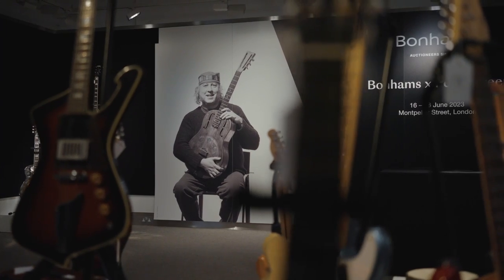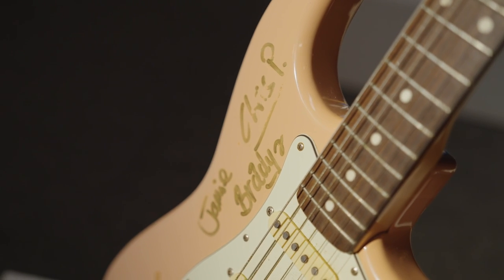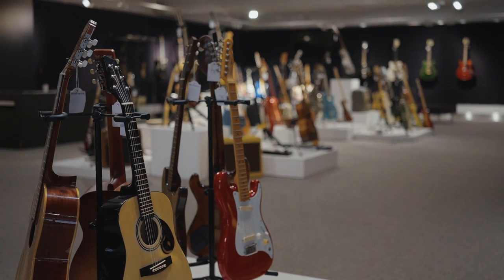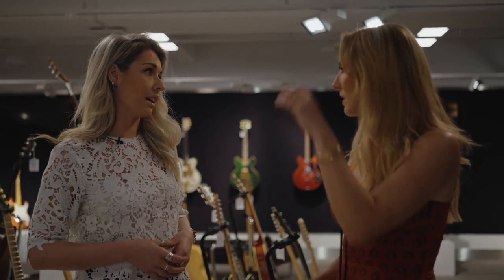Oh wow, how many guitars are there here? So we have around 150 guitars, thereabouts. All brands, colours, makes — all from the Peter Green estate. All of these are from when he started collecting guitars again in the 1990s, around 1990, 1991.